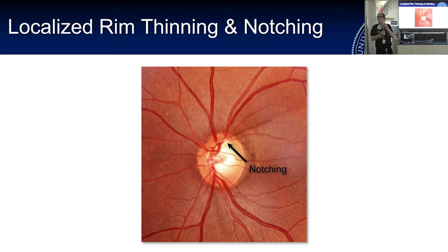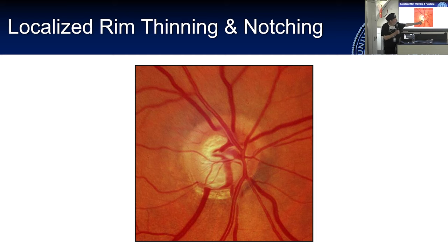Localized rim thinning and notching is classic. Here you can see a notch undermining the rim — the ISNT rule is violated because the superior rim is the thinnest going around. You can also see thinning of the retinal nerve fiber layer arcing out from that notch. Here's another example where a blood vessel dips down and goes back out — previously called 'bayonetting' — with peripapillary atrophy in that area indicating loss of tissue. This is almost certainly glaucoma.